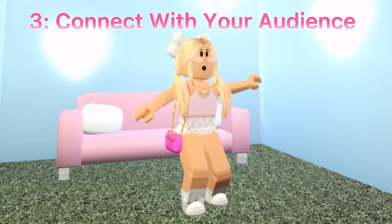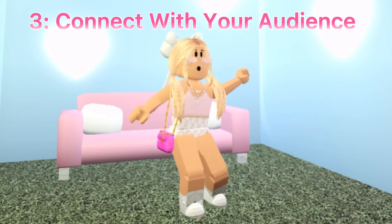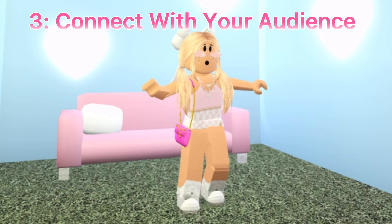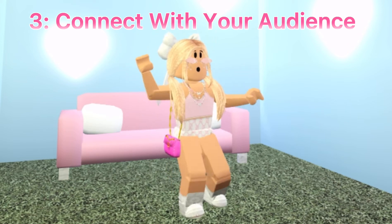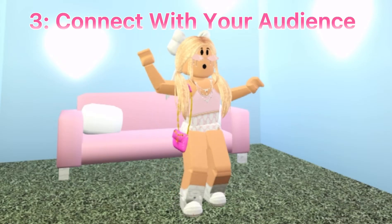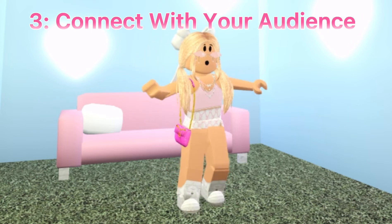Let's say you have a subscriber base of like two. Yesterday I got this message from this one girl — she was so nice, it made my day. For any amount of comments — unless they're rude — just say thank you so much, like their comment, heart their comment.